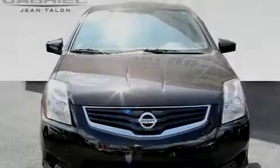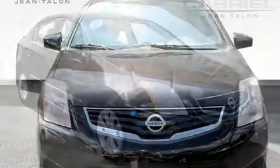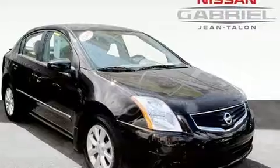Familiarize yourself with the 2012 Nissan Sentra. With less than 20,000 miles on the odometer, this four-door sedan prioritizes comfort, safety, and convenience.